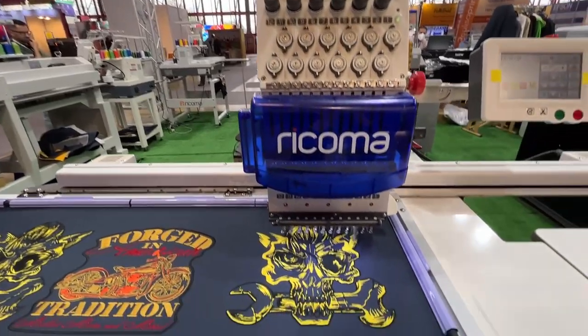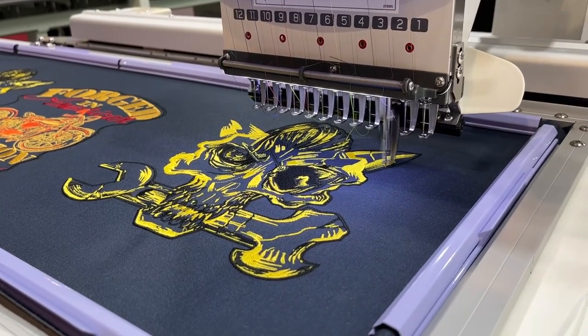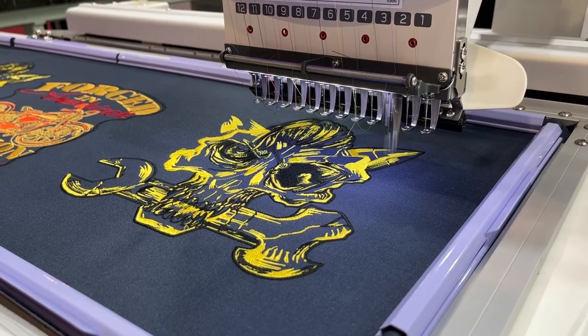This is a different stand — not the previous one — and they print some really wicked stuff. Look at this!